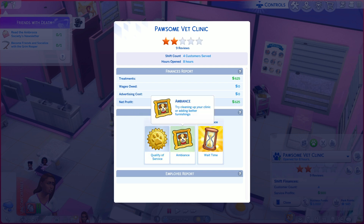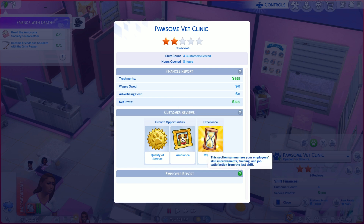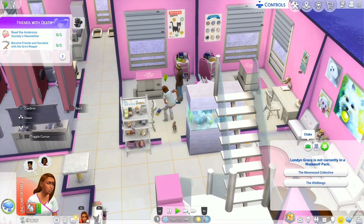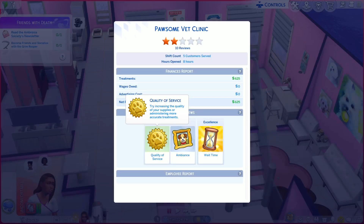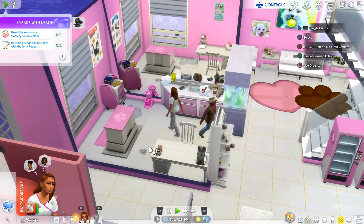We are currently a two-star clinic. Looking at the shift review: quality of service and ambiance could be improved, but wait times are very short, which is great for customers needing urgent care. Good to know! We're going to close up shop. It's been a long day, we have a lot of cleaning to do, but it's been a pretty successful day.